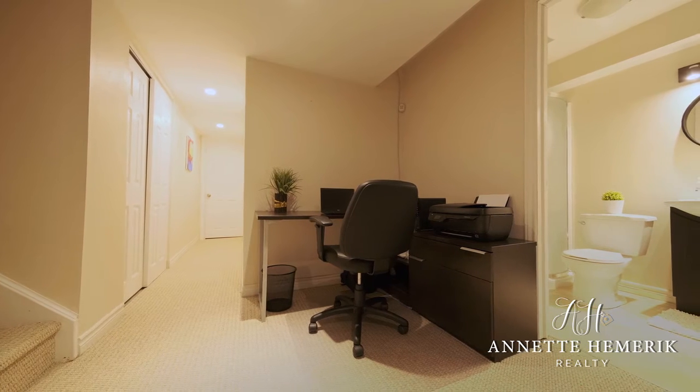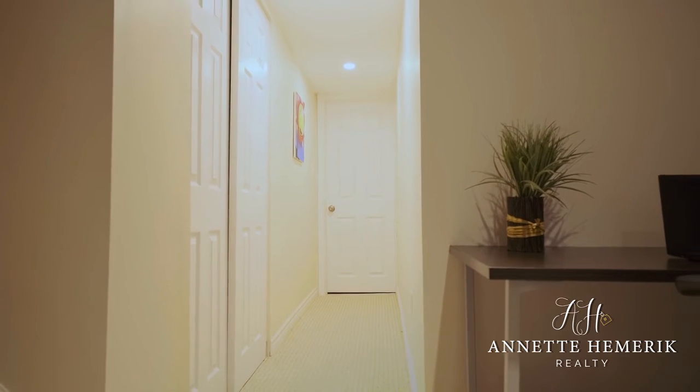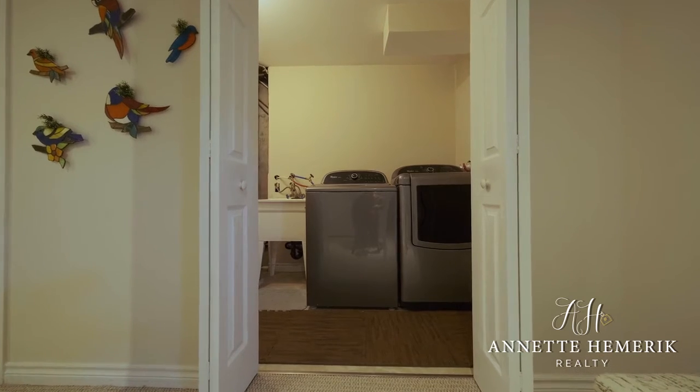Here we are in the basement. As you can see, this basement has been completely renovated. There is lots of storage space here, a three-piece bathroom, and the laundry room is also located in the basement.